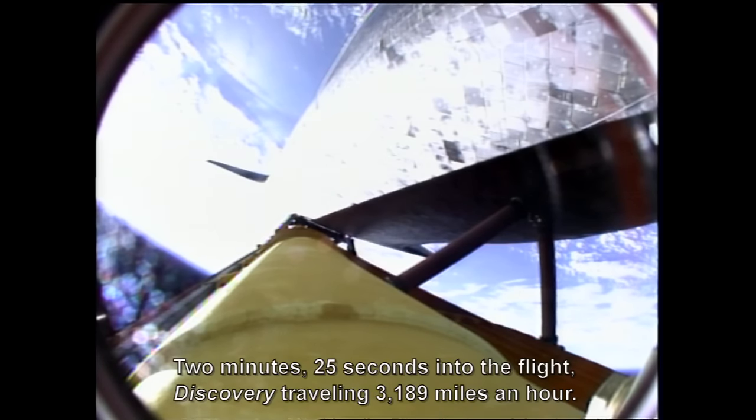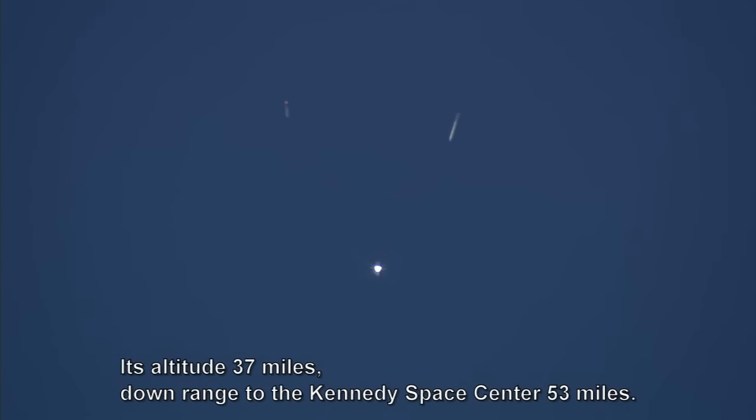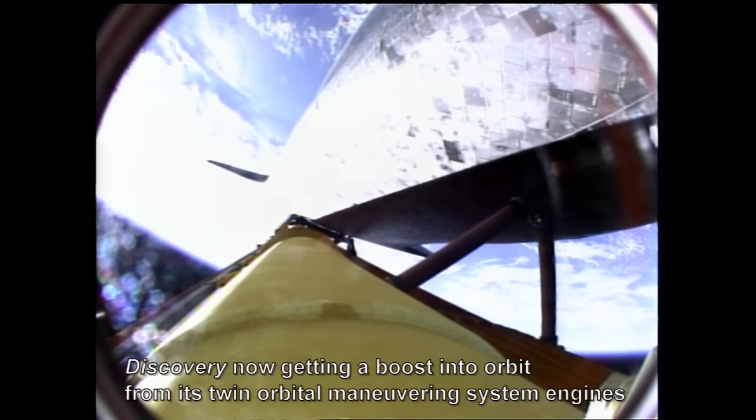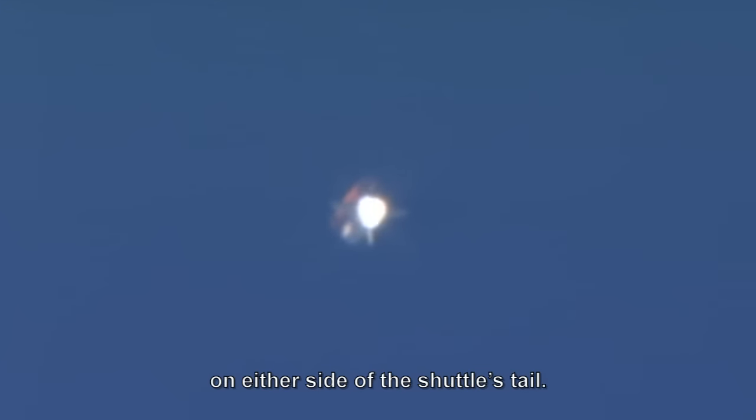Two minutes 25 seconds into the flight, Discovery traveling 3,189 miles an hour. Altitude 37 miles, downrange from the Kennedy Space Center 53 miles. Discovery now getting a boost into orbit from its twin orbital maneuvering system engines on either side of the shuttle's tail. These two engines will burn for two minutes and 32 seconds.